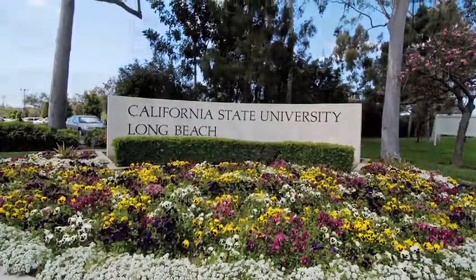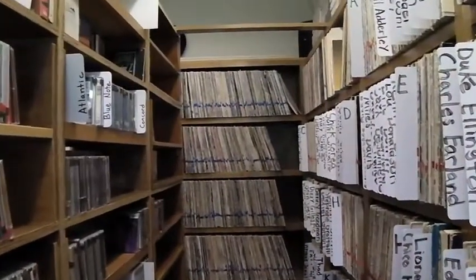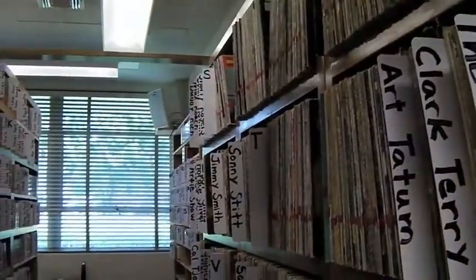My name's Duncan Brode. I'm engineer for KKJZ in Long Beach, California — a jazz radio station serving the LA area. The station is responsible for entertaining, enlightening, and educating the public about the very precious American-born art form of jazz blues.